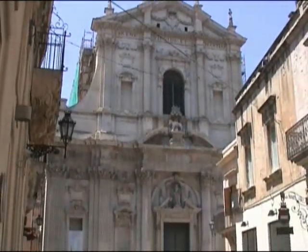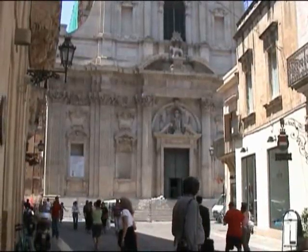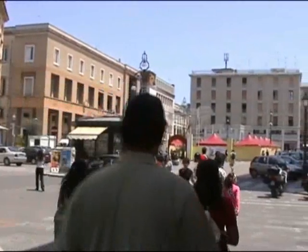Lecce is baroque. In fact, Lecce is southern baroque. Let's make our way first over to the main square, the Piazza San Toronzo.